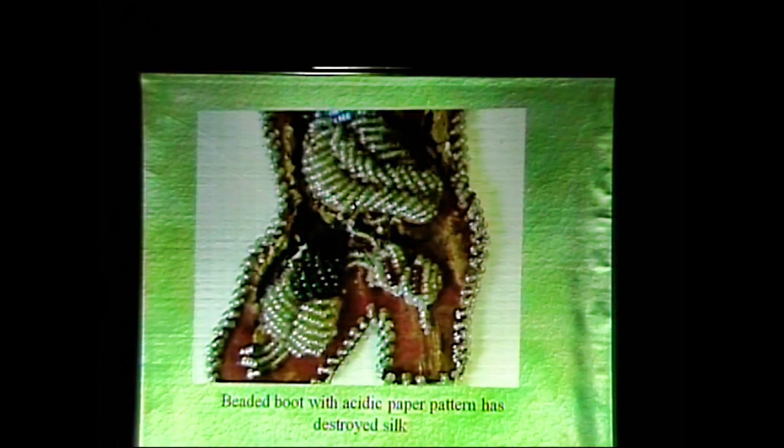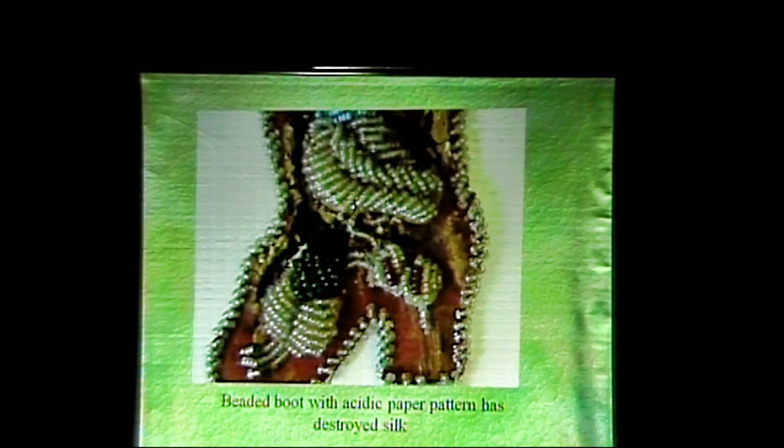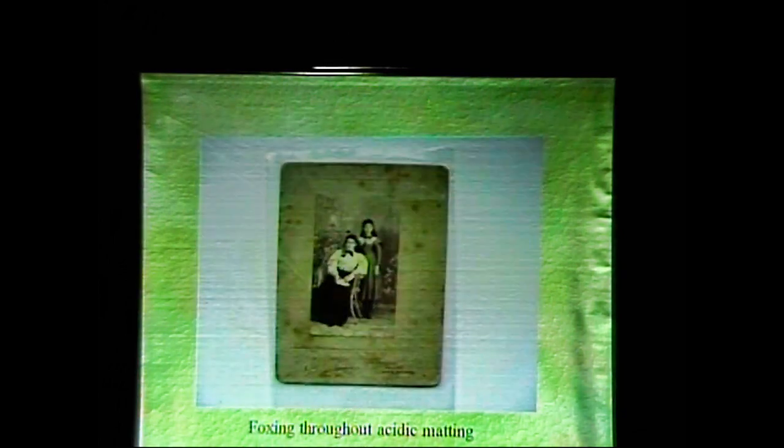This is a beaded boot with an acidic paper pattern, and it's completely destroyed the silk. Underneath the silk is a paper pattern — that's how they were produced. The pattern held the design that the person was going to bead. Because of the acid in the paper, it's completely destroyed the silk covering that was holding the beads together. And foxing throughout this acidic matter — foxing, if you haven't seen it, look in any old book or document, it's those brown spots. Those are acidic blooms — the acid in the paper is rising to the surface and popping out.